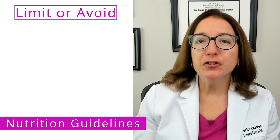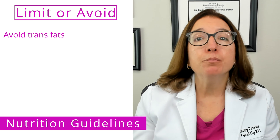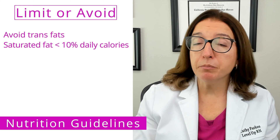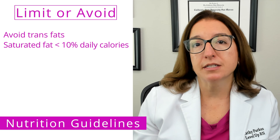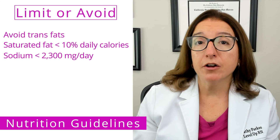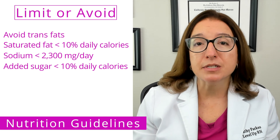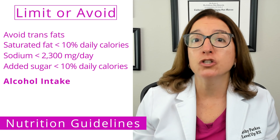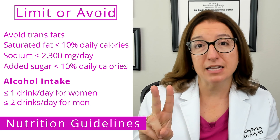In terms of foods and beverages that should be limited or avoided: trans fats should be avoided, and saturated fats should be limited to under 10% of daily calories, or under 7% to further reduce the risk of heart disease. Sodium intake should be limited to under 2,300 milligrams per day, and added sugar should be less than 10% of daily calories. Alcohol consumption should be limited to one drink per day or less for women, and two drinks per day or less for men.